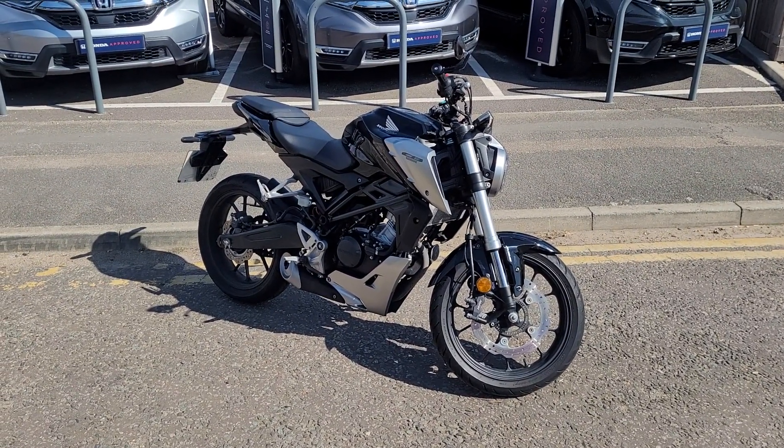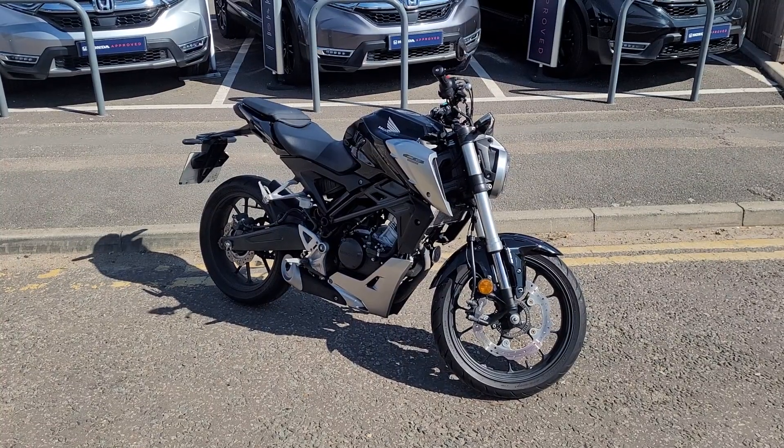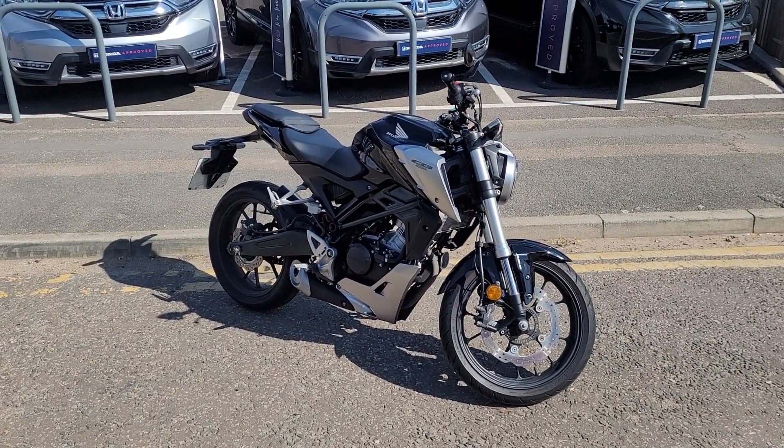If you'd like more information on this bike or any others we have in stock, don't hesitate to give us a call. My name's Eddie — thanks for watching and we'll catch you on the next one.